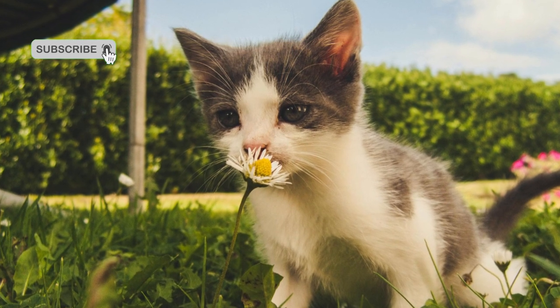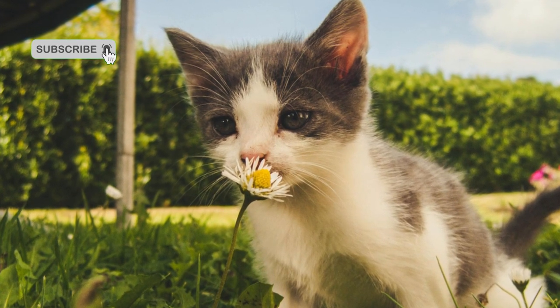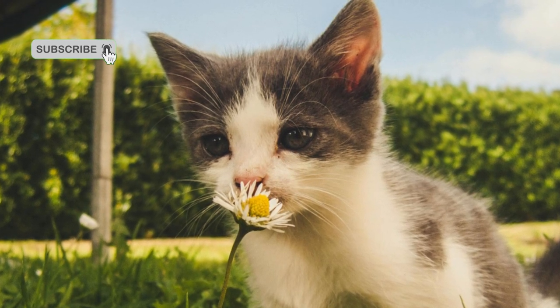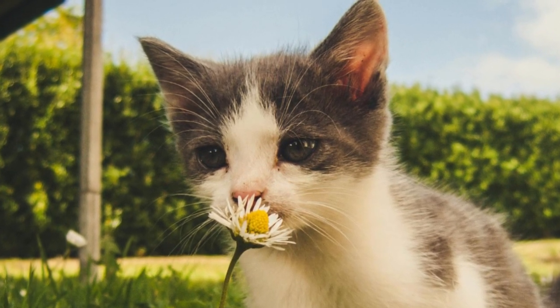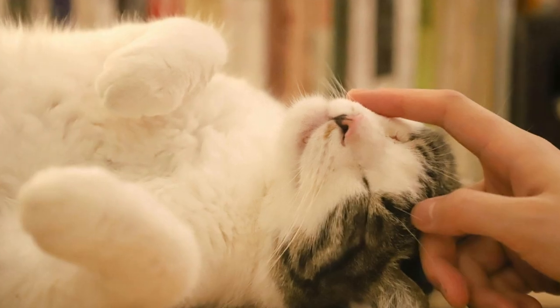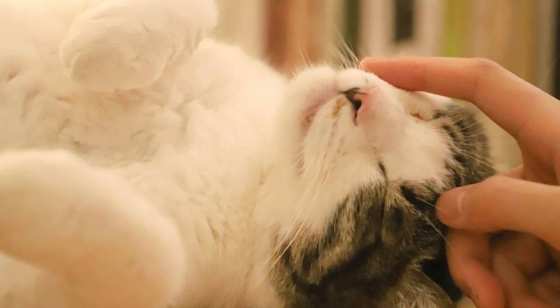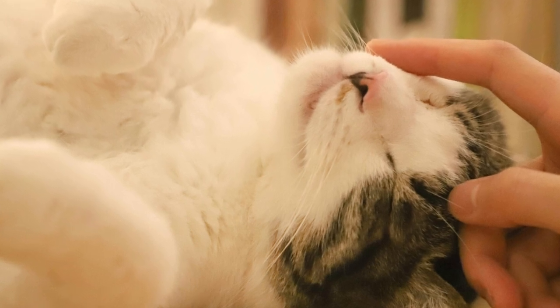Tip 6: Experiment with composition. Don't be afraid to experiment with different compositions and perspectives when photographing cats. Try shooting from various angles, incorporating negative space, or framing your cat within its environment, to add visual interest to your images.